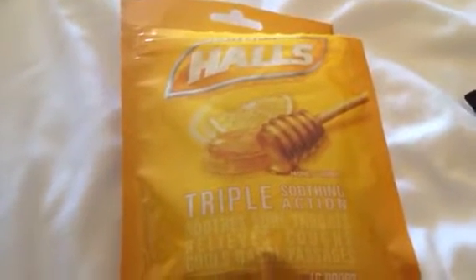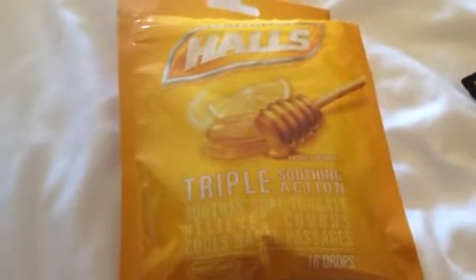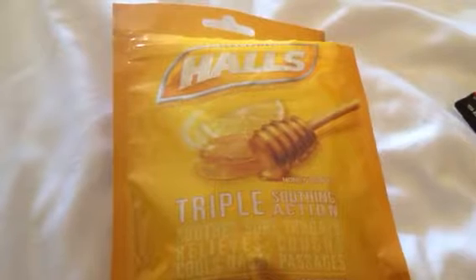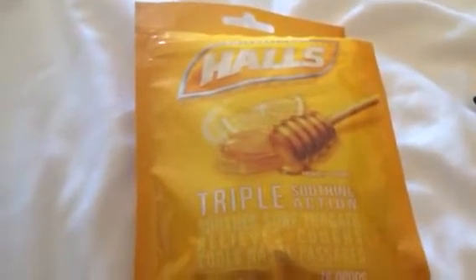The first item I picked up is this package of drops. There are 16 drops in there and they are honey lemon. And as you can tell, I needed to buy them for me because who gets sick on vacation? I do.